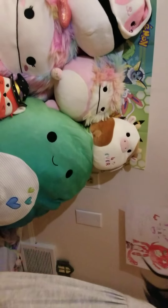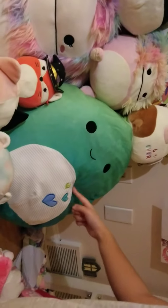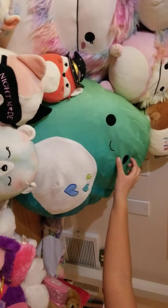And then I even have Gerald. But it's my little brother's — I just decided to include it in the video. He doesn't know.